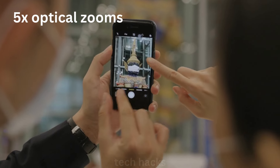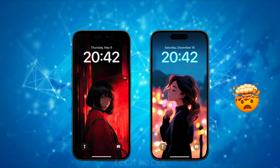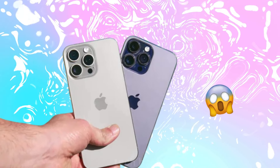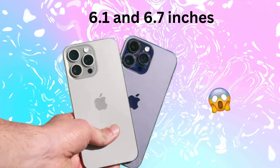Size-wise, we're looking at a bit of a mix. The Pro and Pro Max might get larger screens at 6.3 and 6.9 inches respectively, while the standard and plus models could stick with the familiar 6.1 and 6.7 inches. However, the thinner bezels rumored for the Pro models won't make it to the base versions.